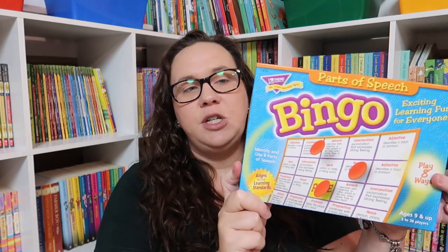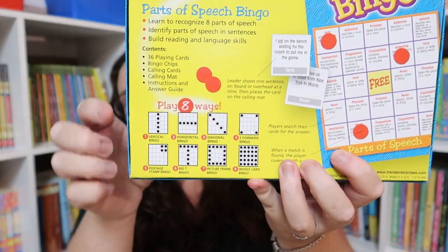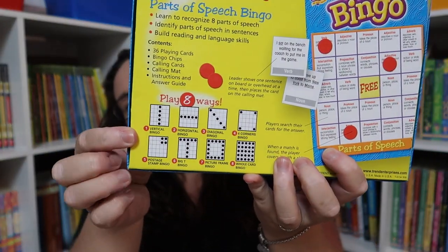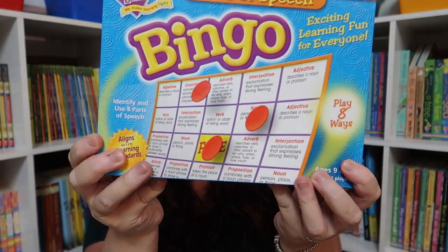I also got the Parts of Speech Bingo — we've actually already played it twice. I didn't even realize there were so many different ways to play one of these bingos; there are eight different ways to play it, and it's a really great way to practice those parts of speech.